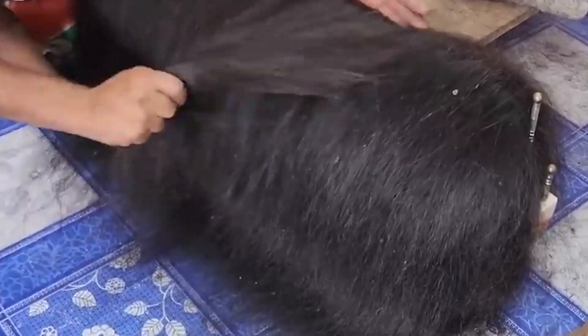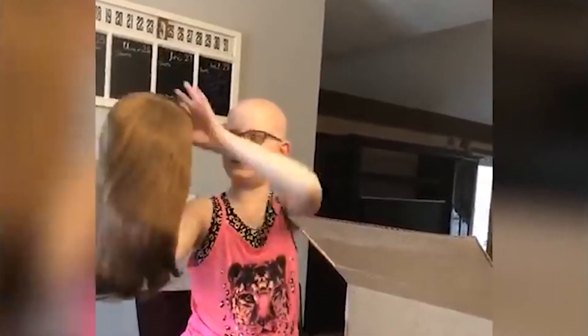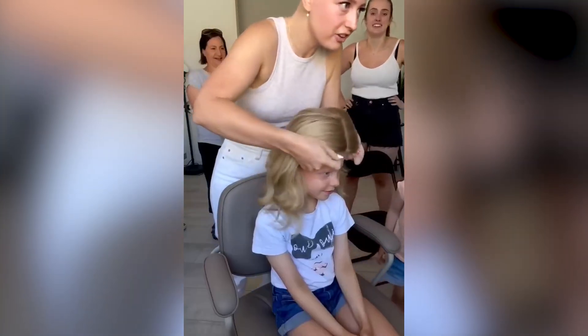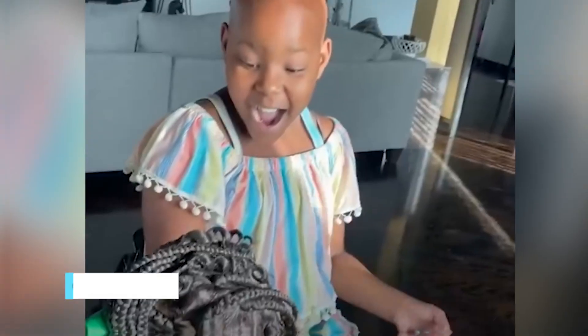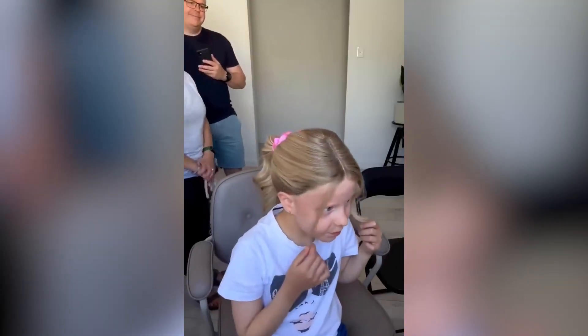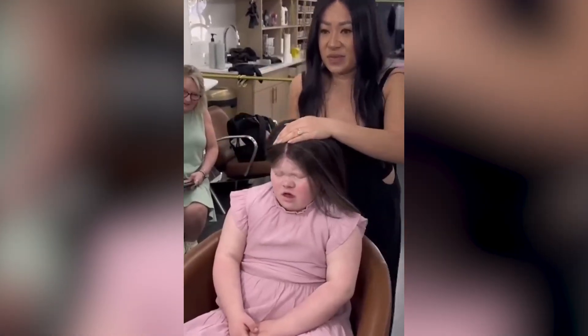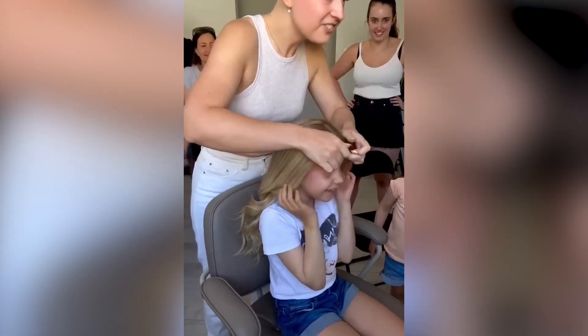Before we end this video, we have one more topic to talk about: wigs for kids. Wigs for kids serve as a source of empowerment for children experiencing hair loss due to medical conditions such as cancer treatments, alopecia or trichotillomania. Losing their hair can be emotionally challenging, but these wigs provide a chance for kids to regain a sense of normalcy and confidence.